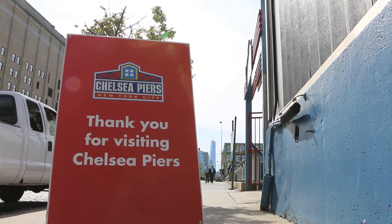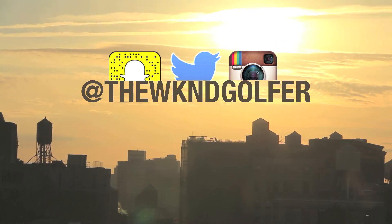To see more, subscribe to our channel, watch our other videos, and follow us at The Weekend Golfer.